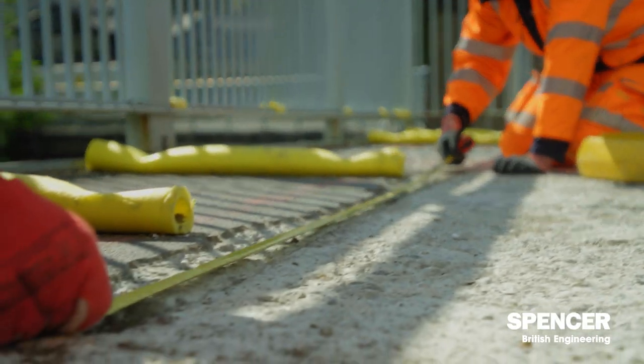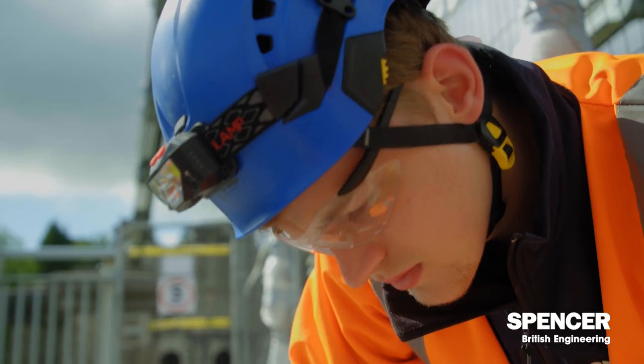The Menai Suspension Bridge had a principal inspection in 2020. This inspection identified that the footway panels showed significant spalling to the soffits. And something had to be done about it.